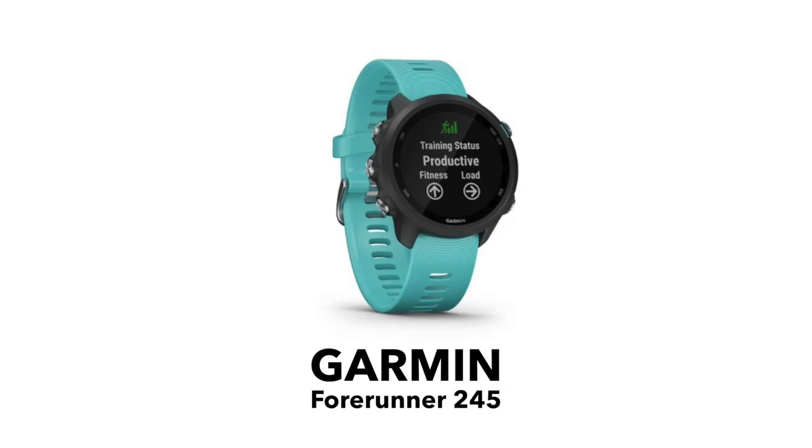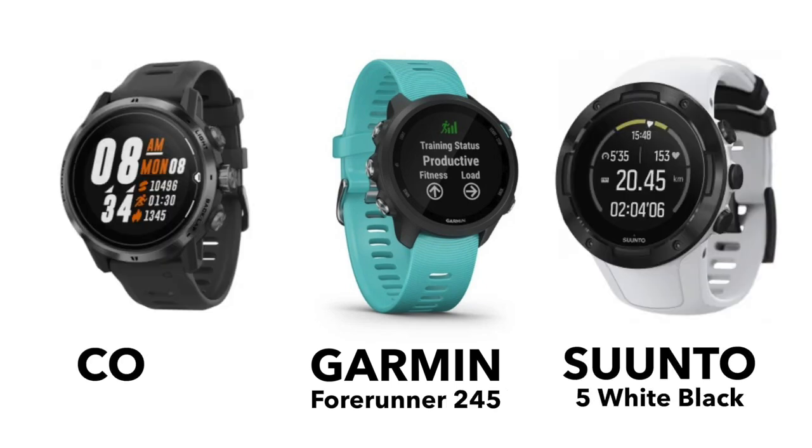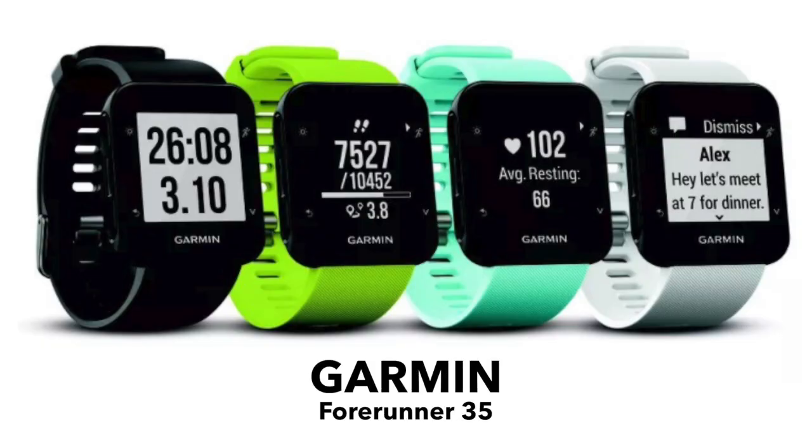Obviously we don't all have the best part of a grand to splash out on a fancy running watch. If you're on the hunt for something a little bit more wallet-friendly but still with basic navigation, I can recommend the Garmin 245, the Suunto 5, or the Coros Apex at around the £300 mark, or the most basic for those who just want distance and pace information, the Garmin Forerunner 35 is perfect at £130.